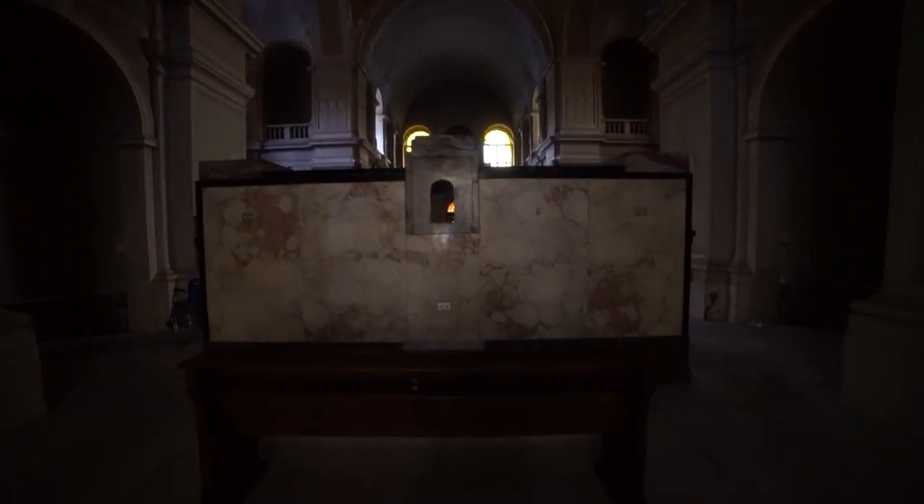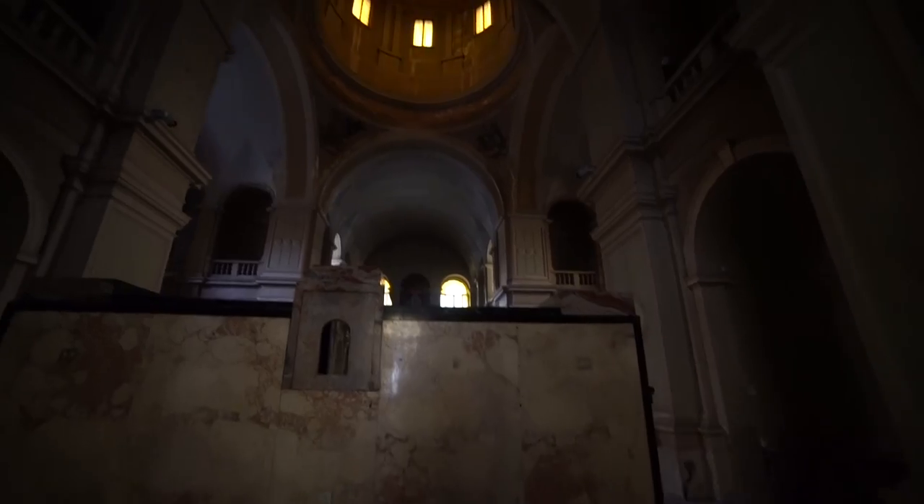Oh my days, we've made it guys. What is up guys, so today I am on my way to a huge abandoned hospital. I haven't actually seen any photos from the inside yet, so I have no idea what it's like. Hopefully we're about to find out, let's go guys.